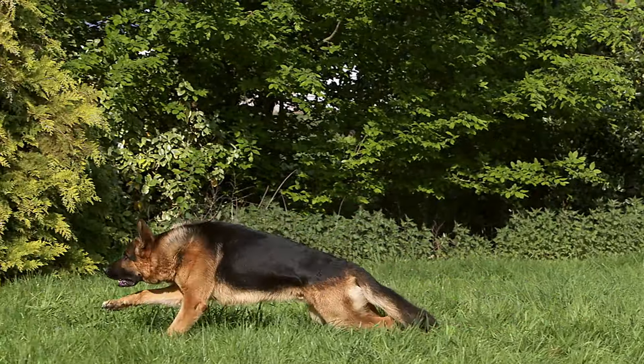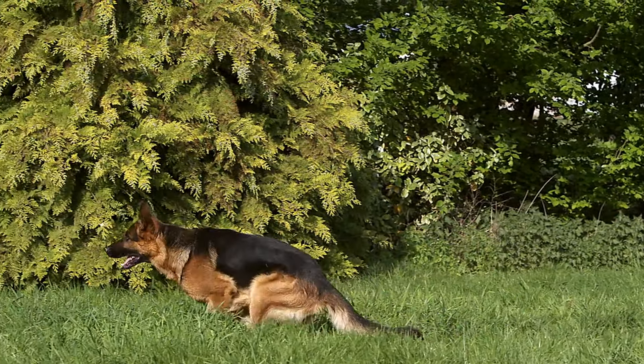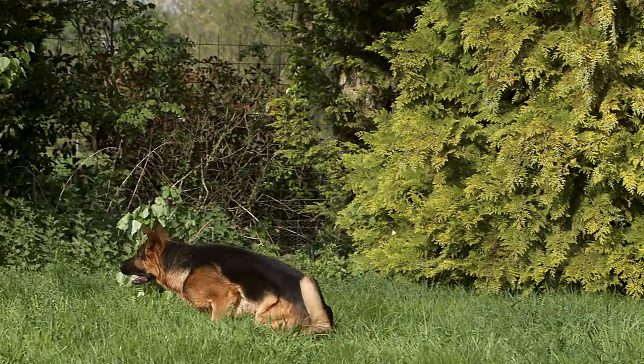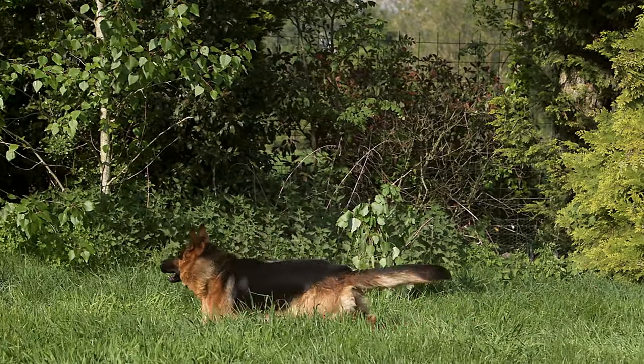German Shepherds are also highly trainable, making them a great choice for experienced dog owners who are willing to put in the time and effort to properly train and socialize their pet.